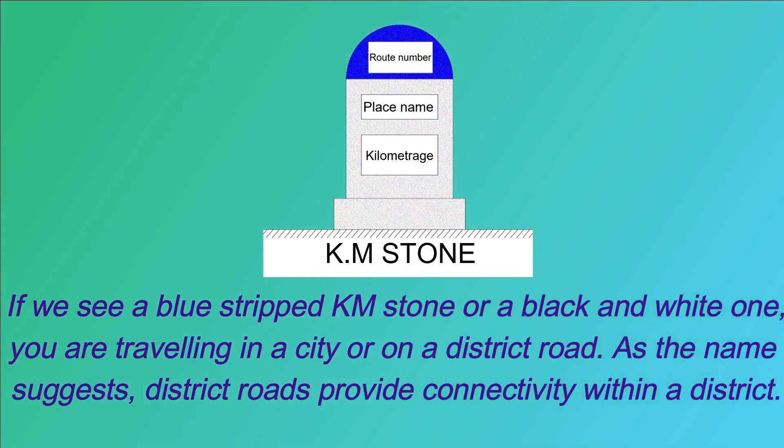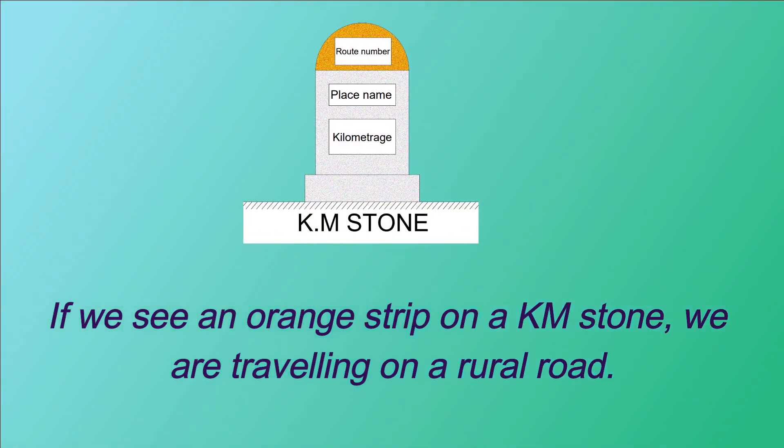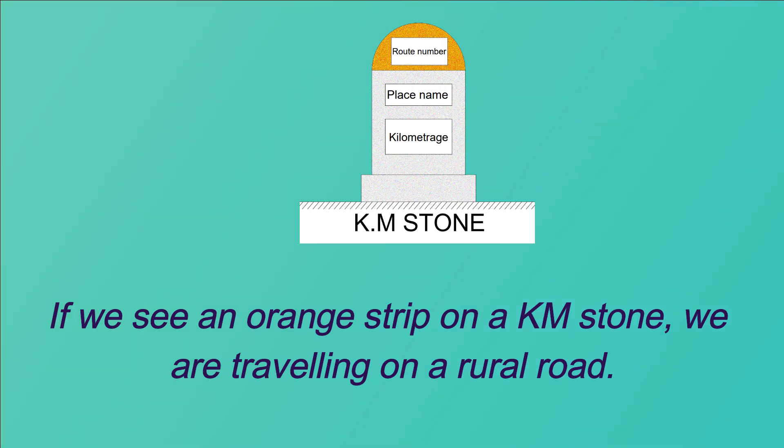District roads provide connectivity within a district, such as a blue-striped kilometer stone or black and white one, indicating that the road is in a city or district. We are traveling on a rural road when we see an orange strip on a kilometer stone.